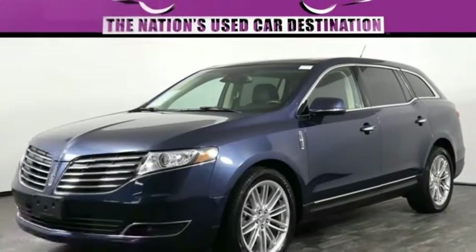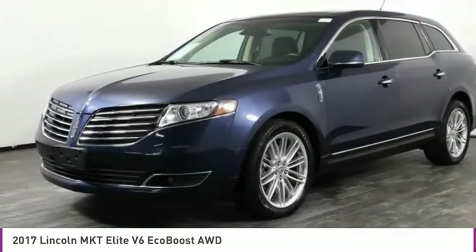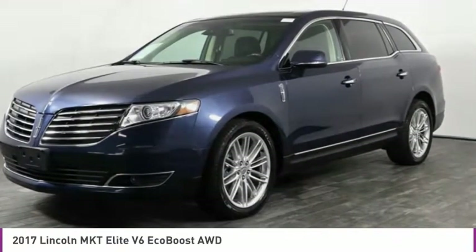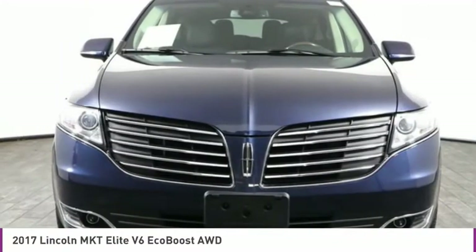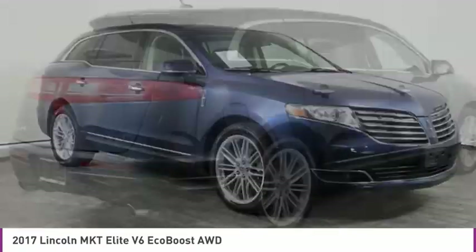Looking for the right vehicle? Check out the 2017 Lincoln MKT. The Lincoln MKT is engineered for extraordinary moments. The MKT offers best-in-class horsepower and V8 power with V6 fuel economy.